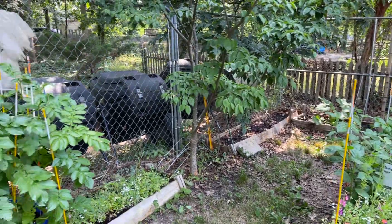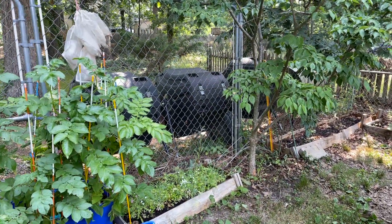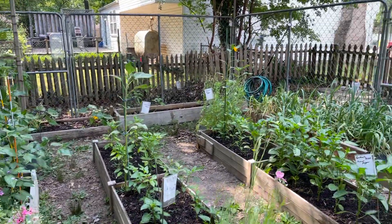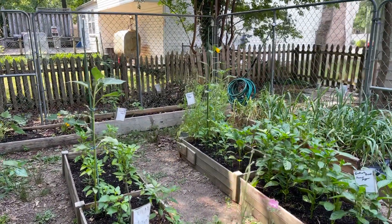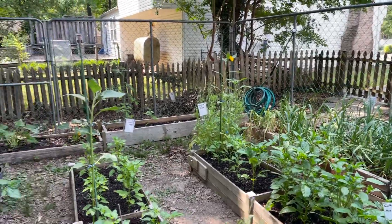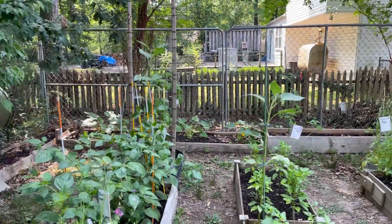Welcome back guys. I thought I would bring you along for an update, walk you around the garden to show how it's going so far. Everything is looking good, everything seems to be growing pretty well. And let's start with this corner here.